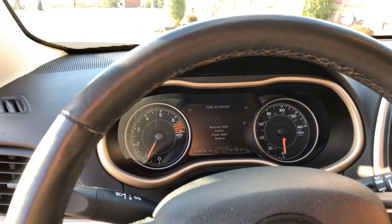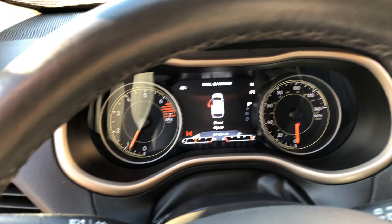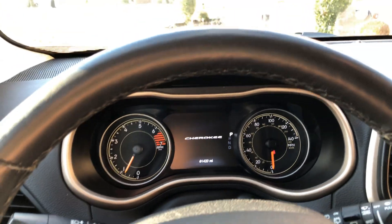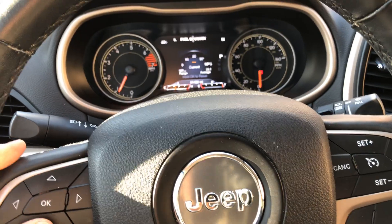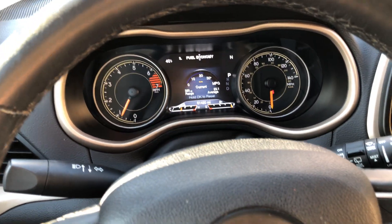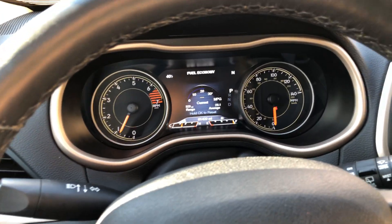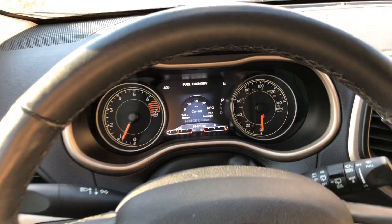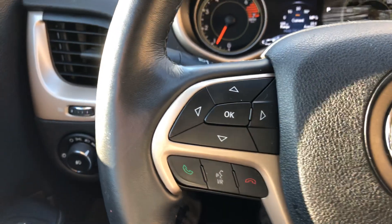It's got a heated leather-wrapped steering wheel and a push-start button. It's got 61,000 miles, and your trip computer shows decent fuel mileage — upper 20s on the highway and low 20s in the city. You get outside temperature display and cruise control.